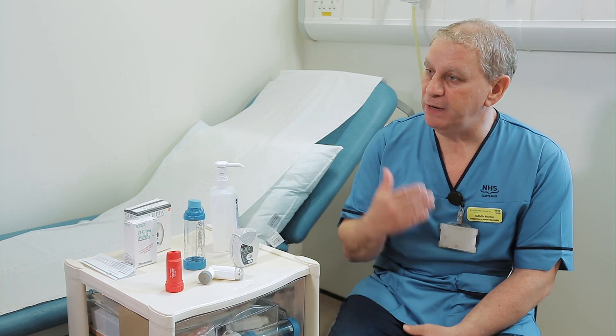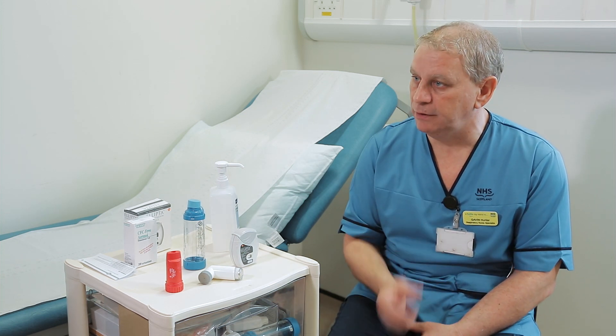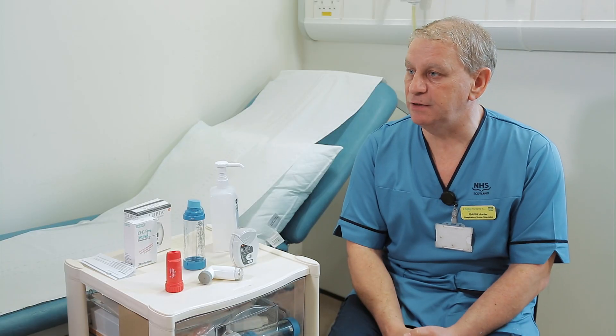Why does a patient need an inhaler? Respiratory diseases, particularly COPD and asthma, require certain types of treatment. One of the best ways of getting the drug into the lung is by taking an inhaler, which allows a patient to breathe in the drug into the lungs, which will make the patient feel a bit better.